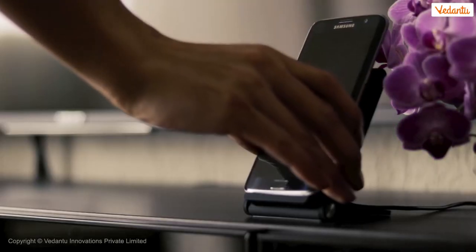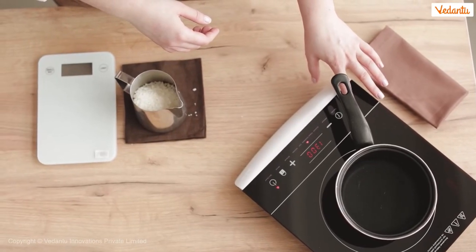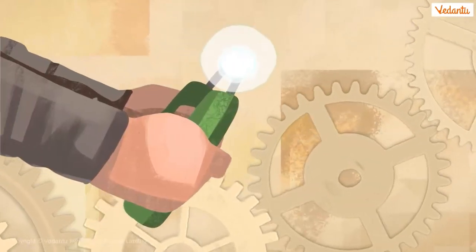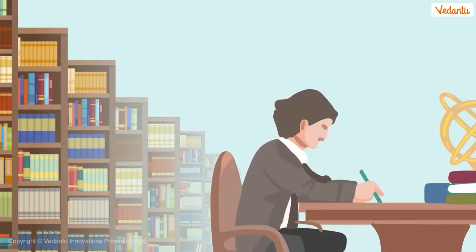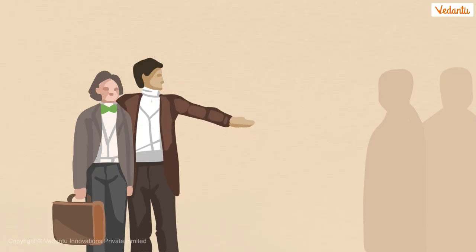For example, devices such as wireless chargers and induction stoves are based on the simple concept of electromagnetic induction, and we are thankful to Sir Michael Faraday for his discoveries in this field. Now let's learn about electromagnetic induction. This phenomenon was first discovered by Michael Faraday. Faraday was an English scientist who contributed to the study of electromagnetism and electrochemistry. At the age of 13, he started working as an apprentice at a bookshop where he taught himself science. His talent impressed Sir Humphry Davy, who appointed him as his lab assistant.